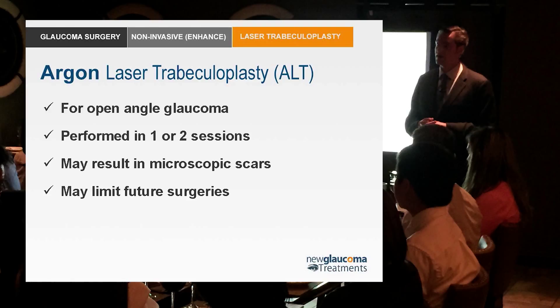So they tried that in monkeys and sure enough they made holes. But then what happens in the eye — as well as anywhere else — when you make a hole or an incision where it shouldn't be? It scars down and closes up.